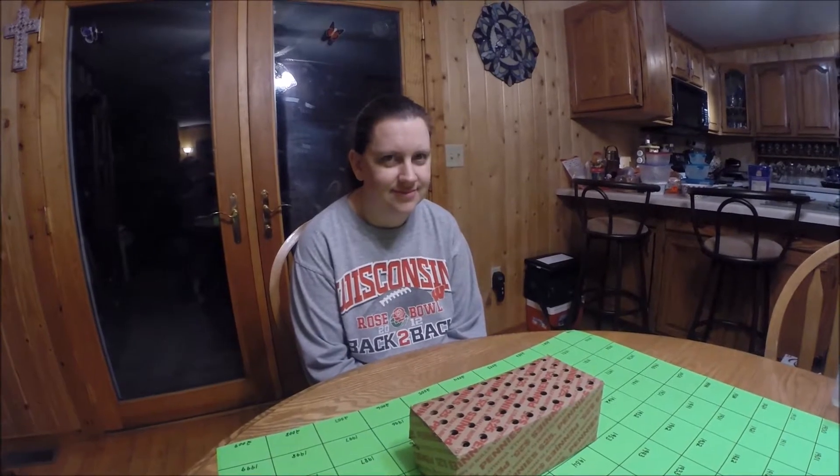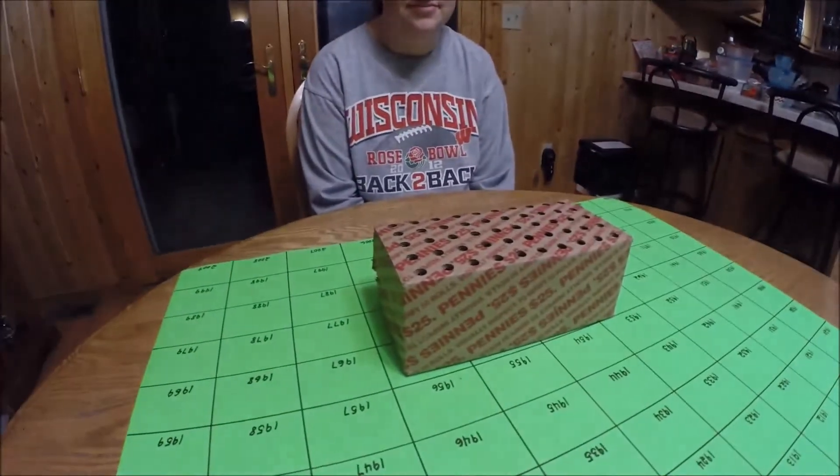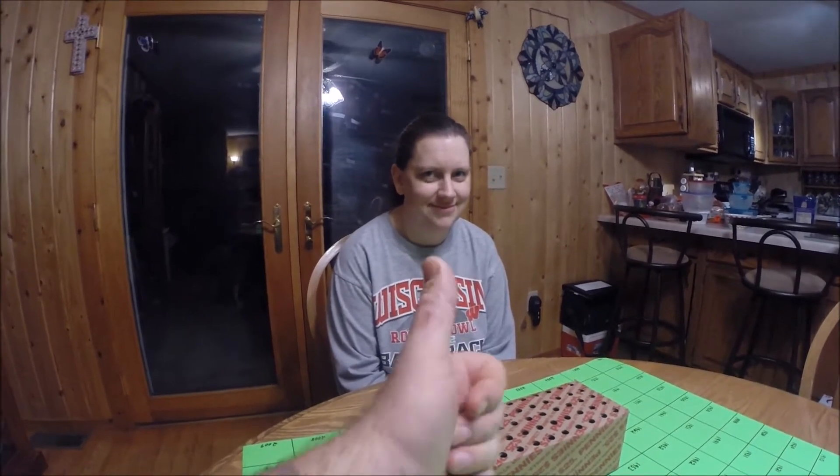Hey everybody, Van Jr. back again for Lost and Found Metal Detecting with my wife Tara. Tara's setting up to do another penny roll hunt. She's got an entire box of $25 in pennies and we're going to try to knock this out before she goes to work tonight. Stay tuned.